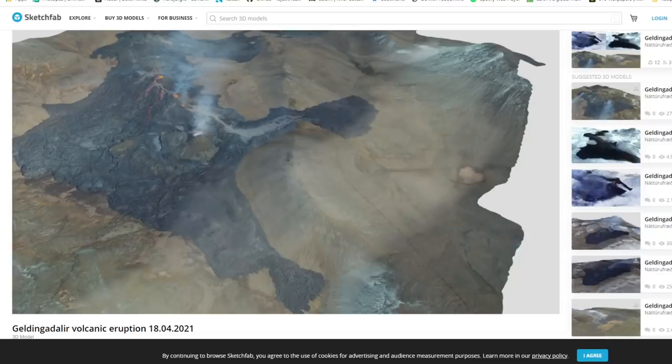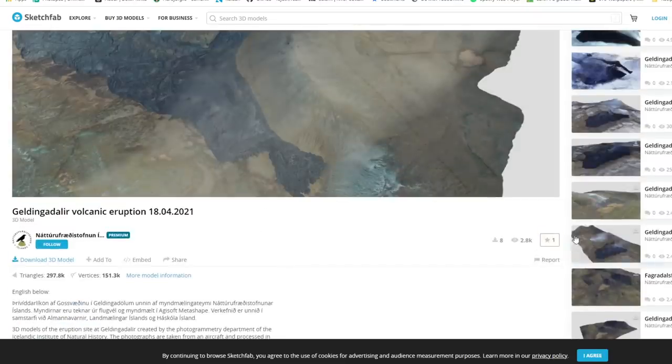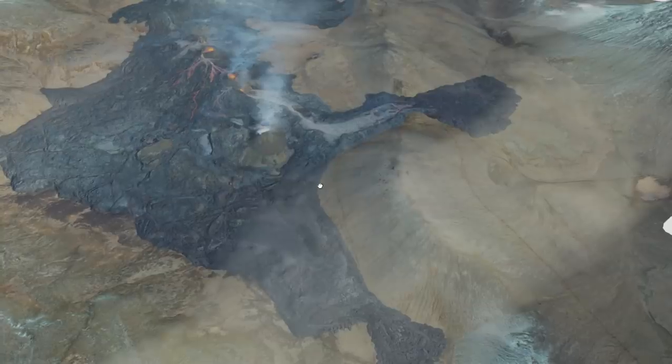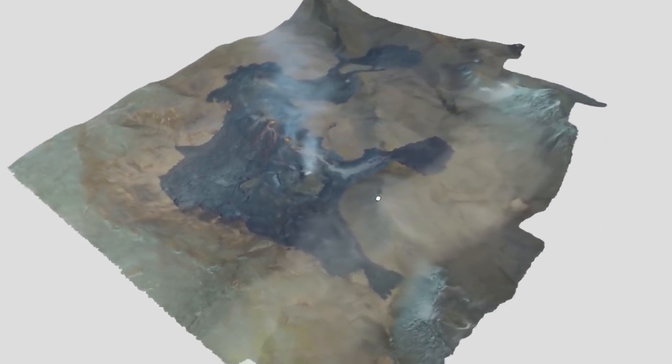Hey everyone, got a quick update for you — this just came out today and I'm a sucker for these 3D models so I wanted to share it right away. Quick shout out to the photogrammetry department of the Icelandic Institute of Natural History, as they are the ones putting this together. It is from April 18th, data acquired by Biggir Oskerson and model generated by Nils — I hope I say that correctly, and if not I apologize — but thank you so much to them for putting this all together because this is fantastic.